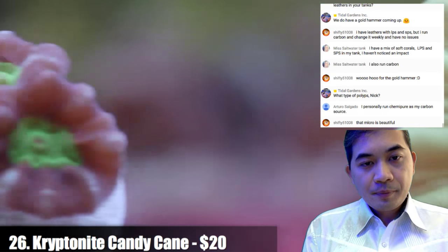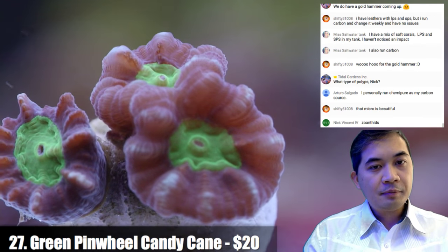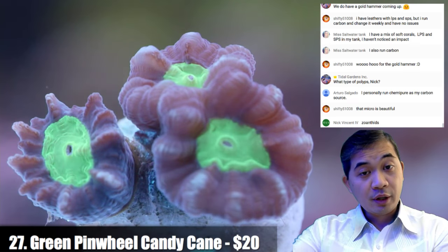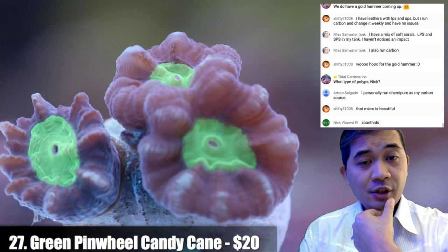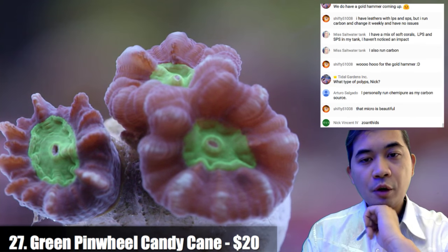Number twenty-seven is a little green pinwheel candy cane with a bright green center. Candy canes are actually super consistent when it comes to coloration — we keep them under different types of lighting and they don't really change that much. You can pretty much figure out what to expect from these guys. They grow pretty quickly too.